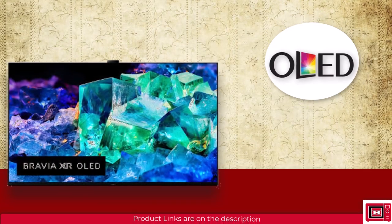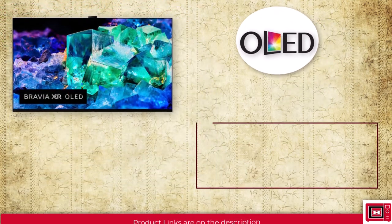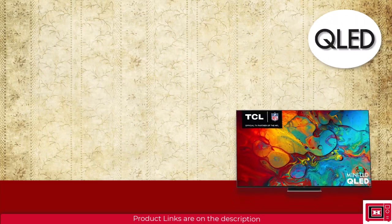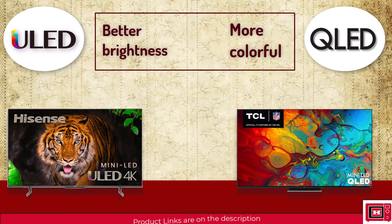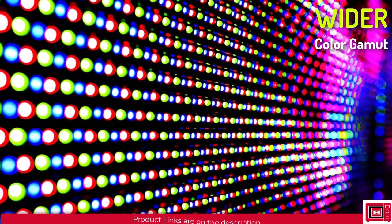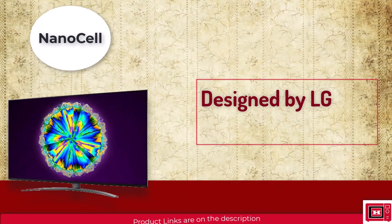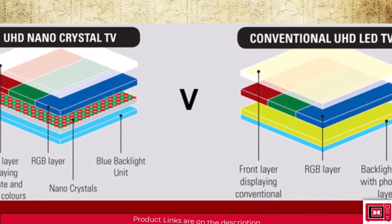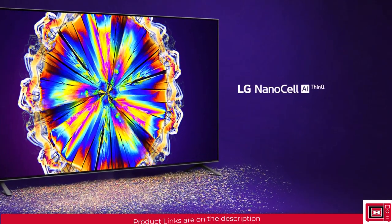An OLED TV is expected to have lower brightness with higher contrast and deeper blacks. Such TVs wouldn't do well in a very bright room but can deliver the best picture quality possible. A QLED or ULED TV will deliver better brightness with a wider color gamut because of Quantum Dot technology. NanoCell is designed by LG with special nano crystal technology that delivers sharper colors with a wider viewing angle, but doesn't deliver as much contrast as QLED, ULED, or OLED TVs.